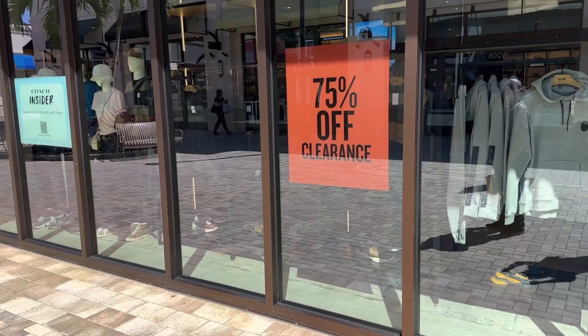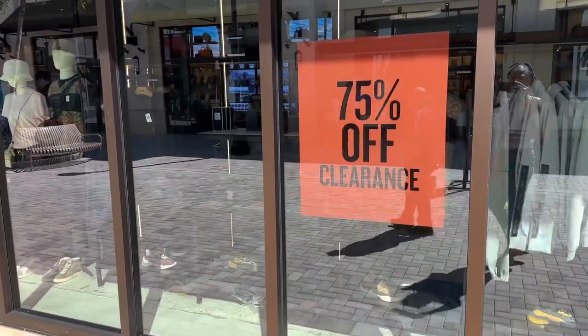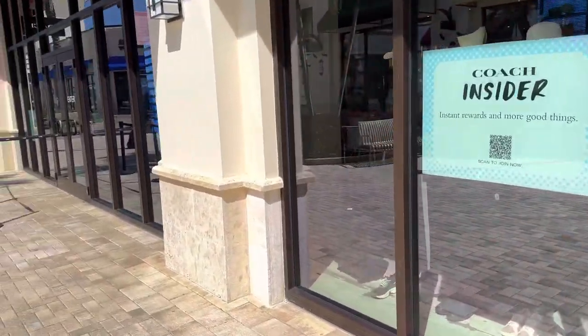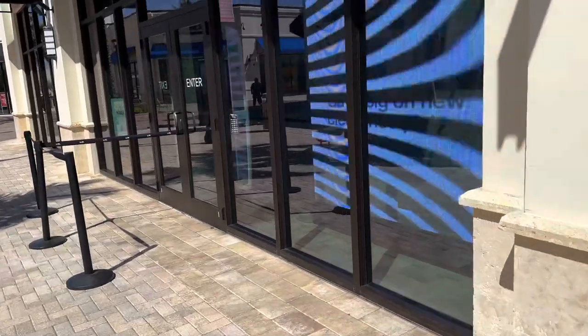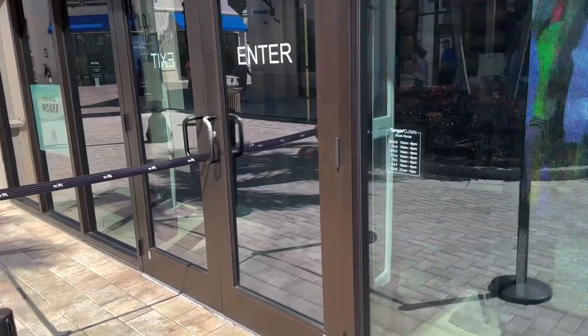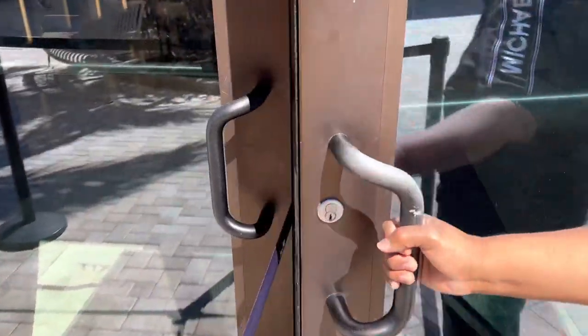Hello friends, hello my shopping buddies! As you can see, there is a 75% off sale at Coach. Today I just want to browse and look at the new monogram print that recently dropped. So come on in, let's go shopping!